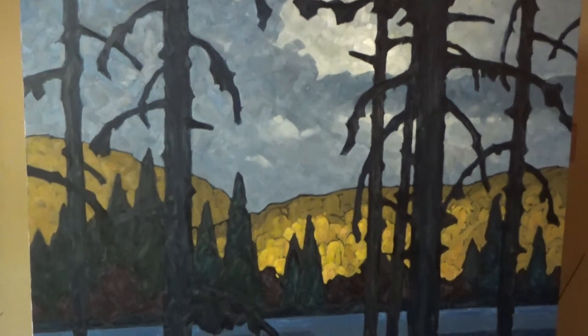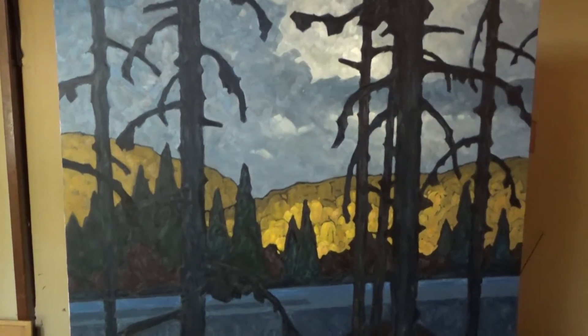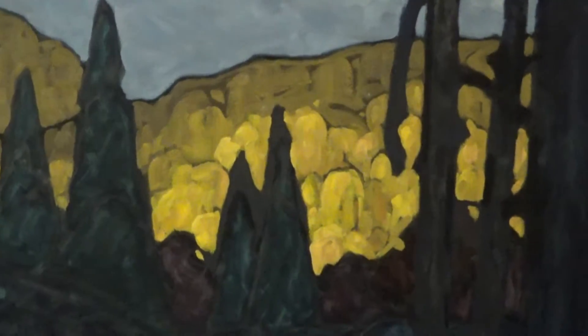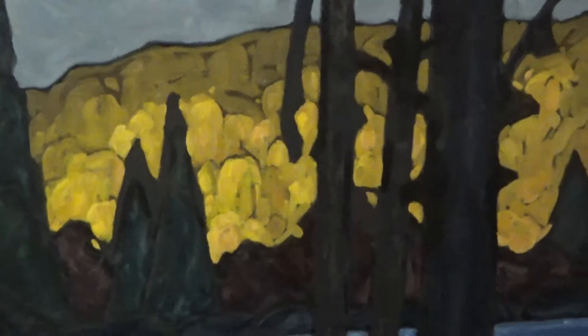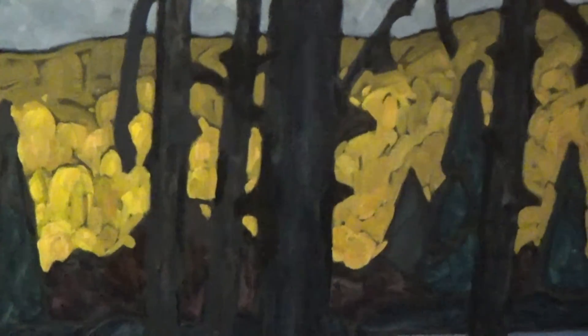And we're going to zoom down here. I've done my sort of distant hills. I wanted a splash of sunlight, creating some shape to the hill and the silhouette of these foreground tree spires. I find that pretty attractive.